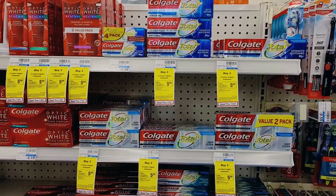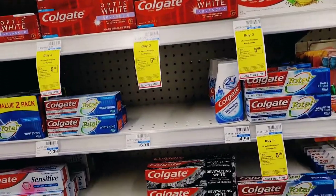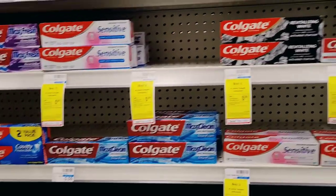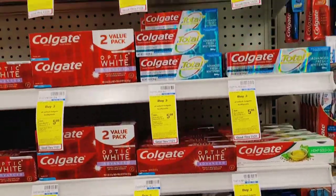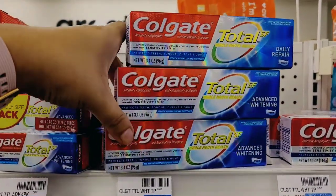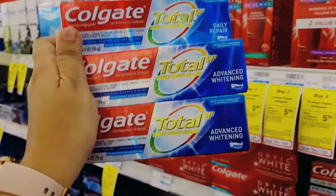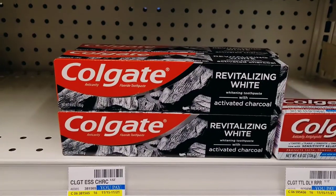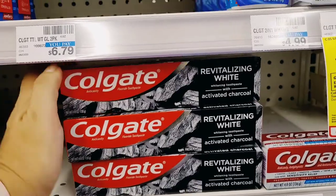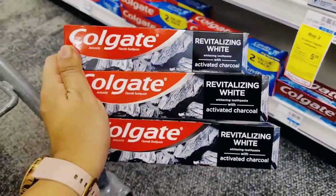Next I'm doing a Colgate deal — buy three, get a $5 Extra Buck. There are a lot of different ones included but I focused on ones with Ibotta rebates. I originally planned the Max Fresh but they're not part of the deal, so I picked up three of the Colgate Total SF Advanced Whitening toothpaste at $4.59 each, and then three of the Colgate charcoal Revitalizing White with activated charcoal at $6.49 each, for a total of $33.24.